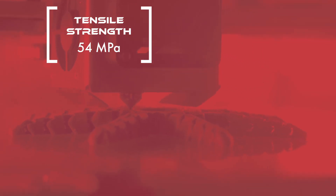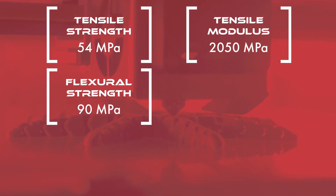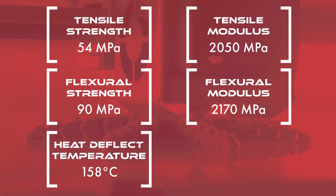Concerning mechanical properties, Altem 985 has a tensile strength of 54 MPa, a tensile modulus of 2050 MPa, a flexural strength of 90 MPa, a flexural modulus of 2170 MPa, and a heat deflection temperature of 158 degrees Celsius.